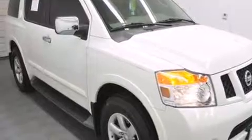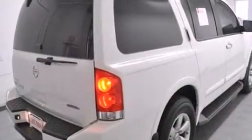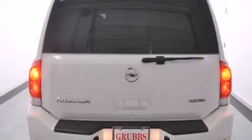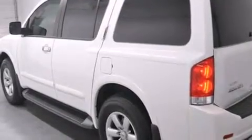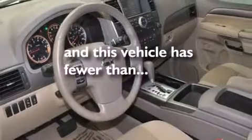All of the following features are included: third-row seats, a limited-slip differential, traction control and stability control systems, side curtain airbags, adjustable driver pedals, air conditioning with automatic climate control, cruise control, full-power accessories, a rear window defroster, and this vehicle has less than 24,000 miles.